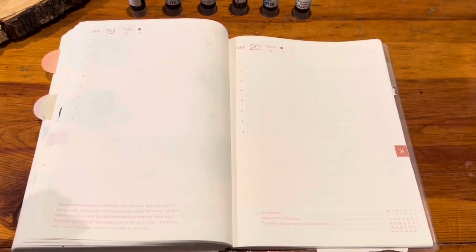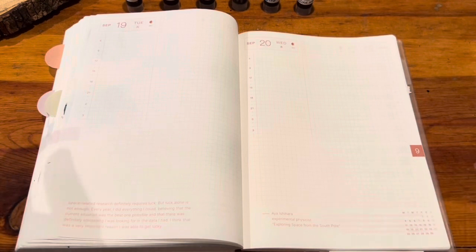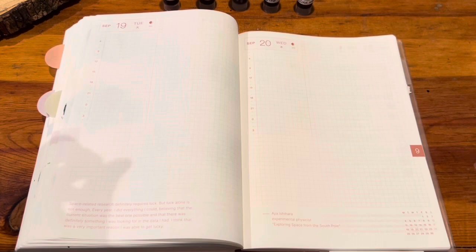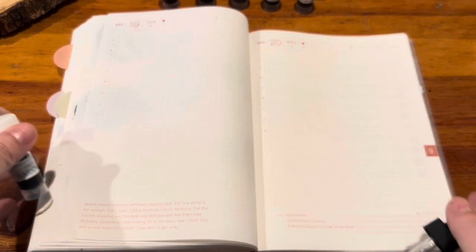Hello everyone, we are moving on to Inkventory Teal Edition. I have separated my blues into teal and then your more traditional blues, so I'm going to start with teal. Some of these were kind of iffy, so I hope they all fit neatly into this category, but we shall see.